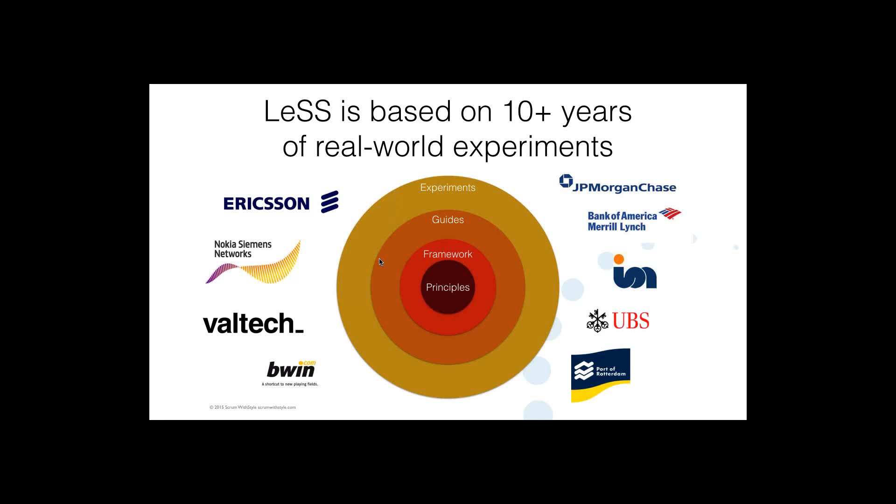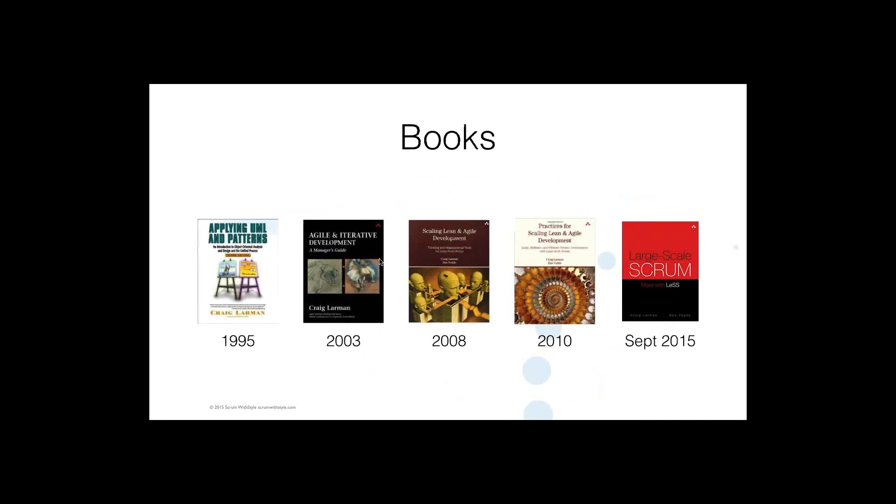The key point is it's based on real-world experiments tried in the field over a period of ten years. If you look at the books Craig Larman has been involved in authoring — 2008 and 2010 — those have a collection of lots of these experiments, which have now been formulated into large-scale Scrum. There's also a book on the way specifically about LeSS, and in the meantime there's a fantastic website: less.works.